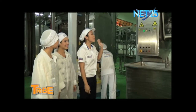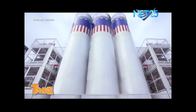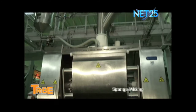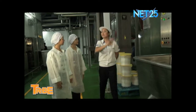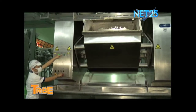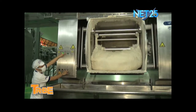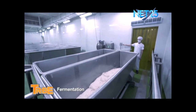Ang unang proseso sa paggawa ng kanilang tinapay ay ang ingredient preparation process. Sa malalaking containers o silos na ito, nakastore ang kanilang mga ingredients tulad ng milk, flour, sugar, at whey powder. Dito sa station na ito, ginagawa ang sponge mixing — ang paggawa ng tinatawag na sponge o base dough, kung saan kalahati ng ingredients ng kanilang tinapay ang minimix. Pagkatapos magawa ang sponge, ililipat ito sa malalaking lalagyan upang ipasok sa isang malamig na room ng ilang oras para sa fermentation process — para lalong ma-enhance ang texture, aroma, at flavor ng tinapay.